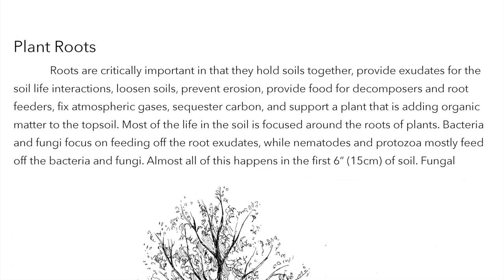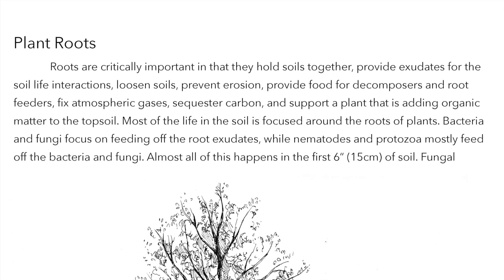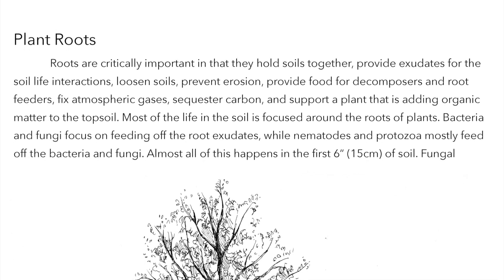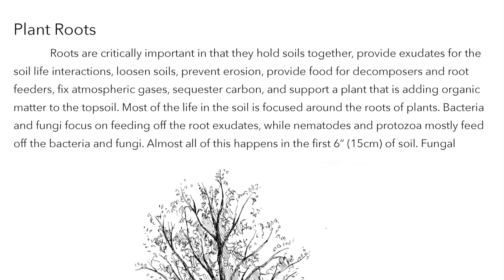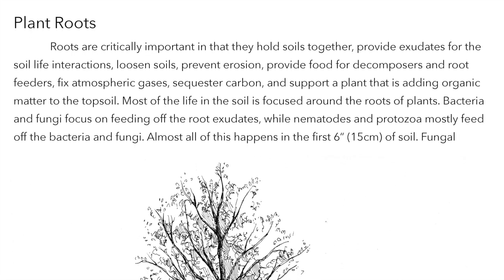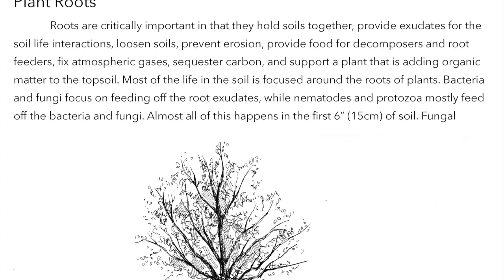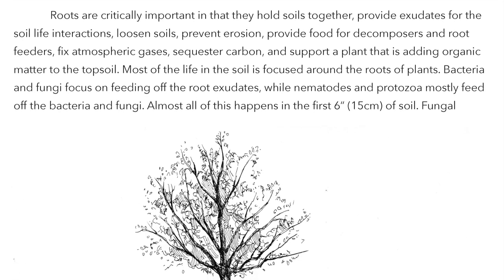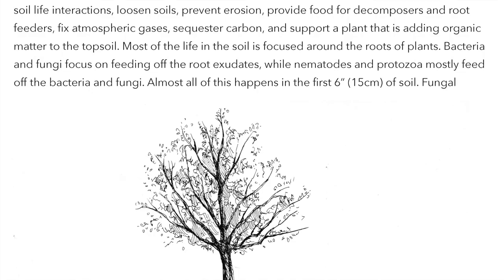Plant roots are critically important in that they hold soils together, provide exudates for soil life interactions, loosen soils, prevent erosion, provide food for decomposers and root feeders, fix atmospheric gases, sequester carbon, and support a plant that is adding organic matter to the topsoil. Most of the life in the soil is focused around the roots of plants.